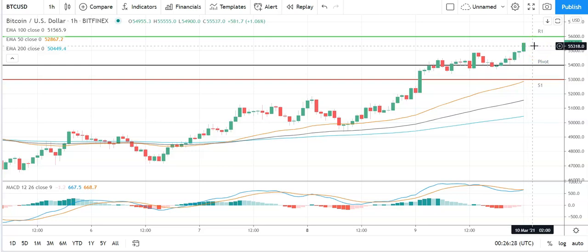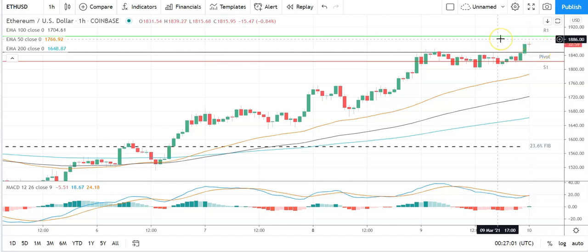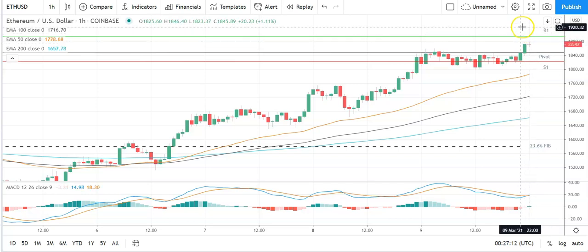Moving across to Ethereum against the US dollar — a mixed start to the day. Ethereum needs to avoid the pivot at 1,848 to take a run at the first major resistance level at 1,896. We'll need support from the broader market for Ethereum to break out from this morning's high of 1,879. Barring an extended rally on the day, that first major resistance level and resistance at 1,900 should cap any upside. In the event of an extended rally, we should see Ethereum test resistance at 1,950 before any pullback. Second major resistance level sits at 1,920.